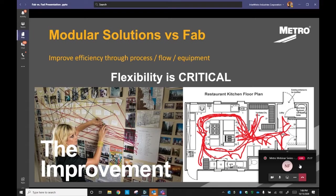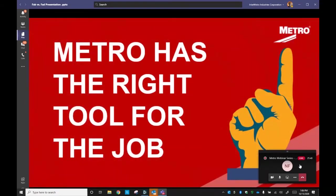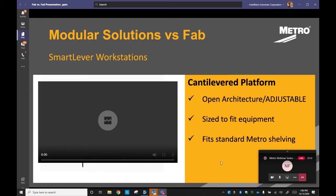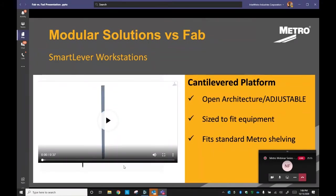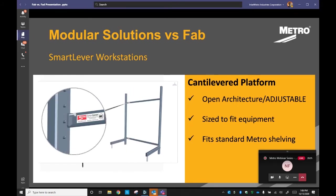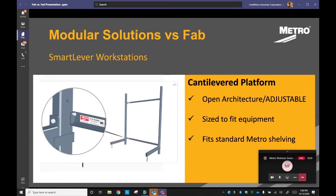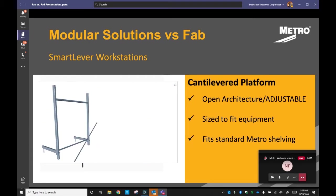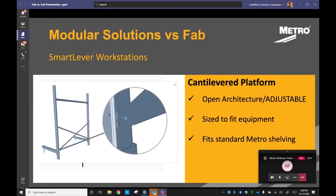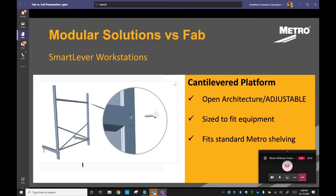Modular solutions will provide flexibility, and that flexibility will deliver improvements in speed, adaptability, and efficiency. If you're talking modular solutions, you have to start with Smart Lever — Metro's new flexible cantilever platform. It's constructed of heavy-duty epoxy-coated steel, capable of supporting a combined load of 2,800 pounds per unit. It's designed to fit refrigeration and heating and holding equipment in it, under it, and around it, making it very versatile.